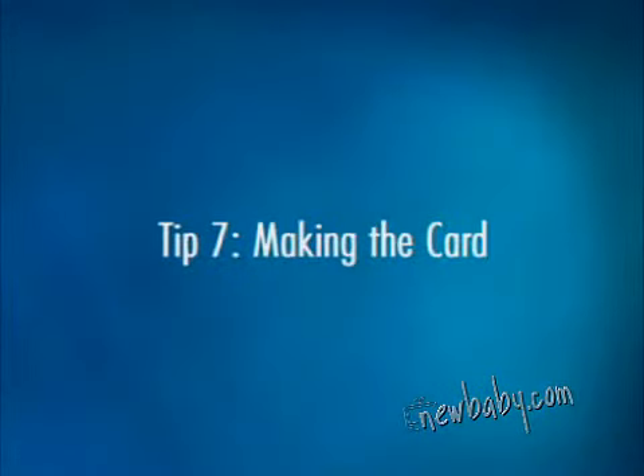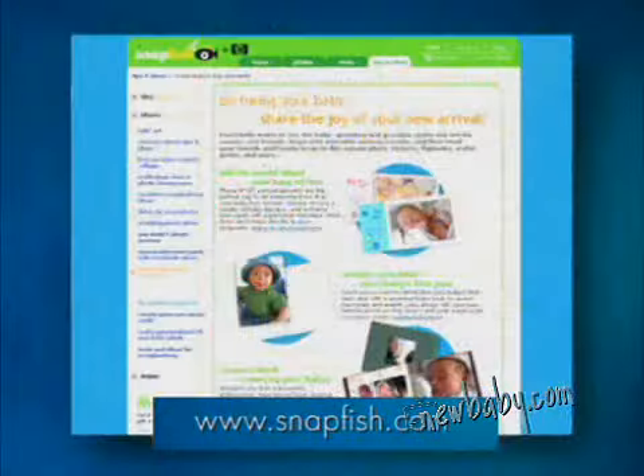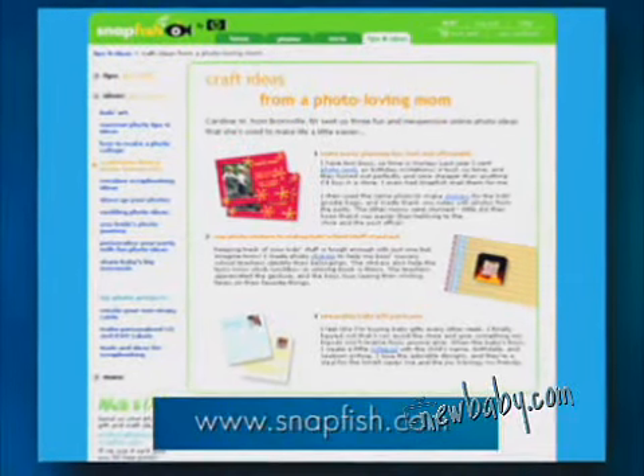You have a few choices when it comes to turning your photographs into actual greeting cards. You can use an online photo service, such as Snapfish, and simply upload your photograph and order photo cards in bulk. It's a convenient way to go if you're sending out a lot of cards, like baby announcements. Another way to go is to make them yourself — it's a lot of fun, and it makes your greeting cards even more personal.